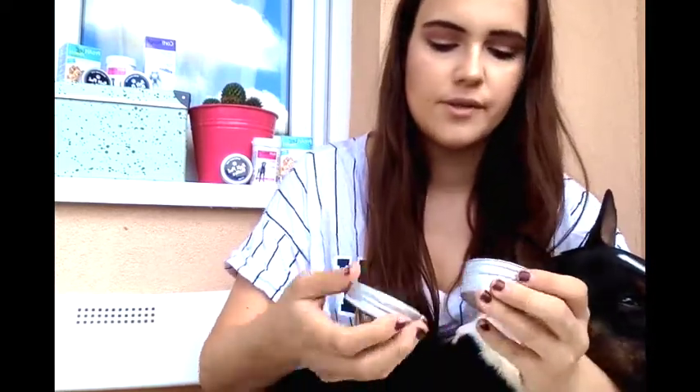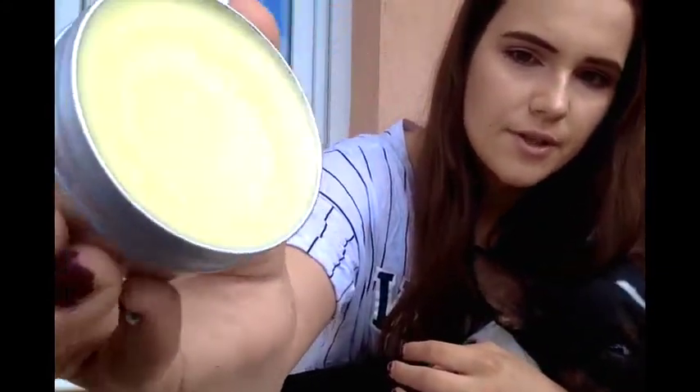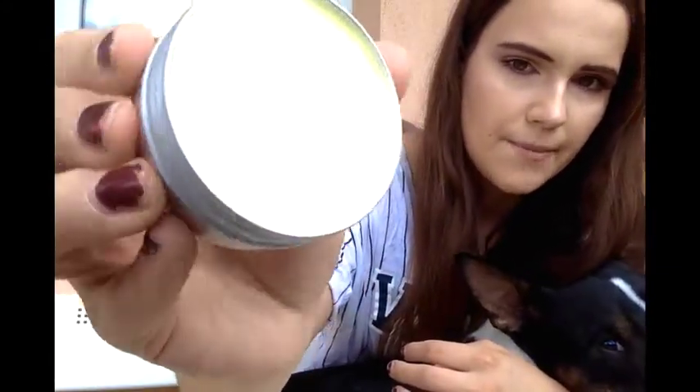Another thing we've been getting a lot of questions about is that our products have different consistencies. That is again an issue of storage. I intentionally left the small one in the sun for five minutes, and as you can see, it's starting to glow a little bit and melt.